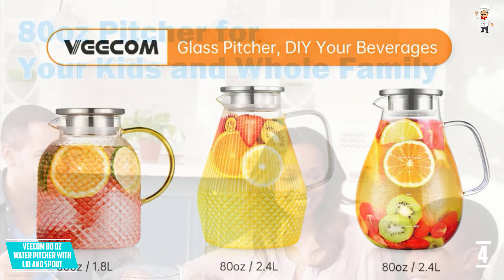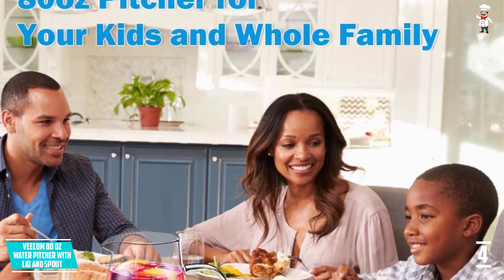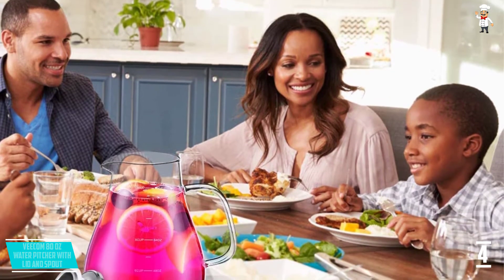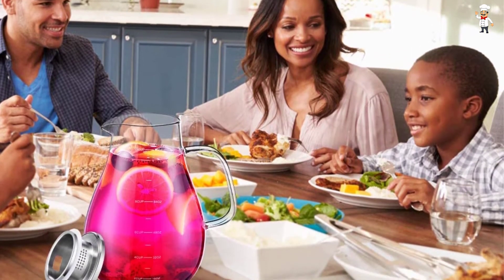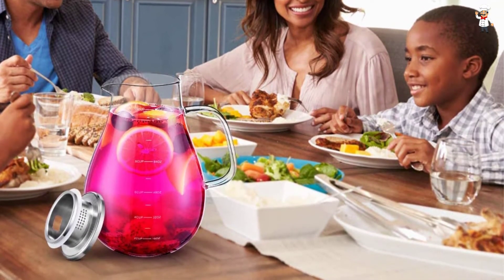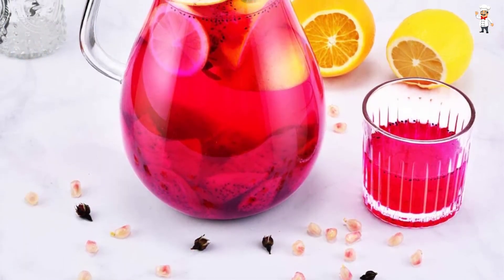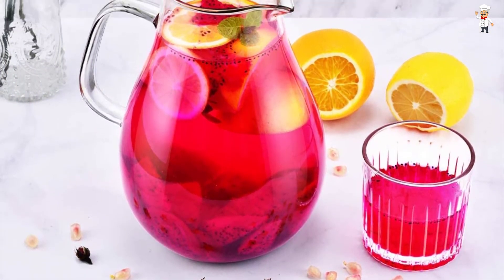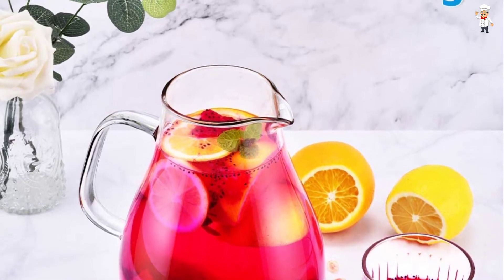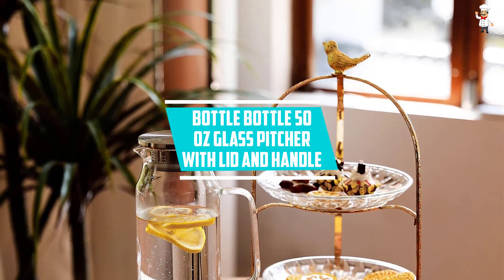Its elegant and smooth curves are perfect for serving various beverages. It comes in a capacity of 80 ounces and includes a drip-free lid, perfect for clean service. It is also easy to clean and maintain since the glass pitcher is dishwasher safe, making it a wonderful and excellent glass pitcher to use anytime and with any guest.